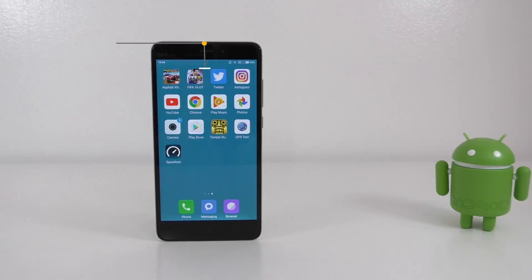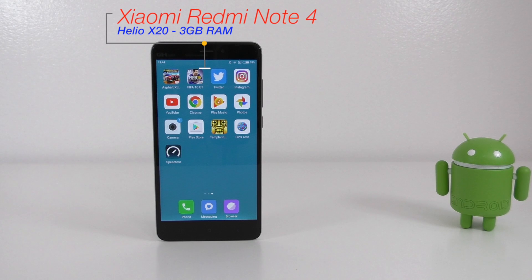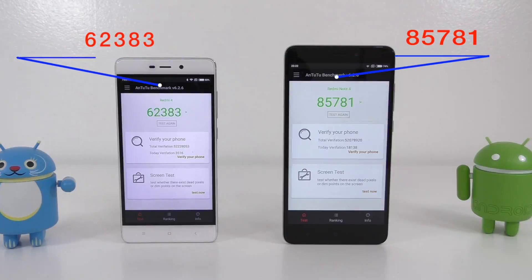The Redmi Note 4 has a Helio X20 processor, 3 gigs of RAM, 64 gigs of internal storage, and this phone has a 5.5-inch screen with 1080p resolution. Starting with the Antutu benchmark, the Redmi 4 gets a score of about 62,000.